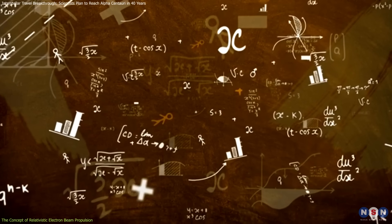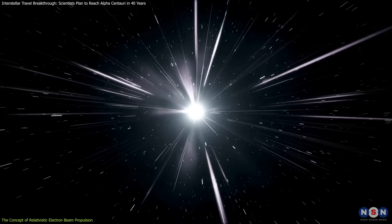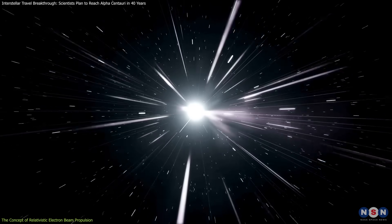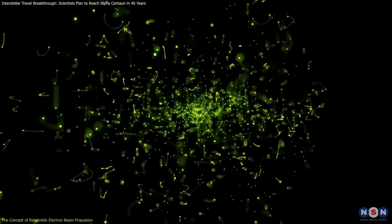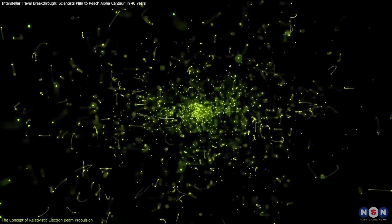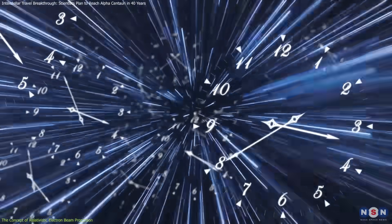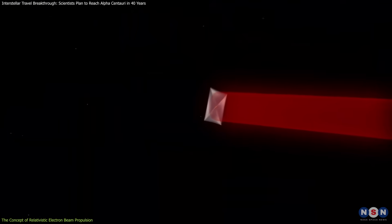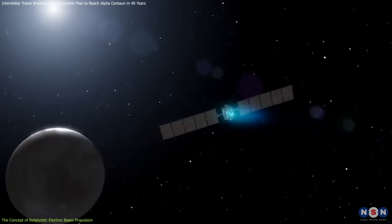The physics behind this is fascinating. At such high speeds, a phenomenon known as the relativistic pinch effect comes into play. Typically, electrons repel each other because they carry the same negative charge. However, at near light speeds, time dilation prevents the electrons from pushing apart, keeping the beam coherent and focused over vast distances. This allows the beam to provide consistent thrust, even far from the Sun.